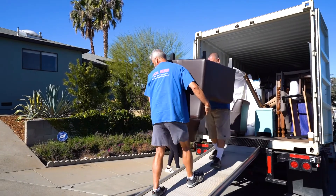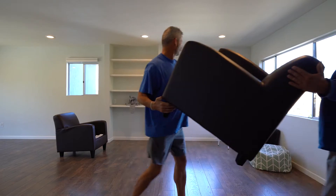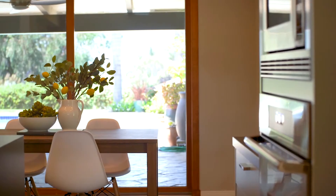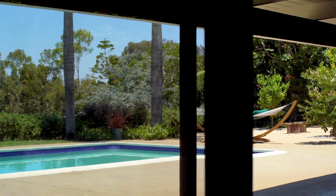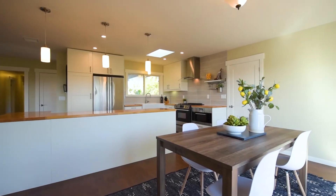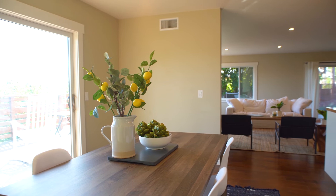A lot of times homes have really awkward spaces that you just can't visualize — whether it's a space that used to be a dining room that a family is now using as a playroom, or a space that when they converted to an open concept in a remodel it's really difficult to figure out how to use. By staging those spaces, it can help buyers immediately see themselves living in it.